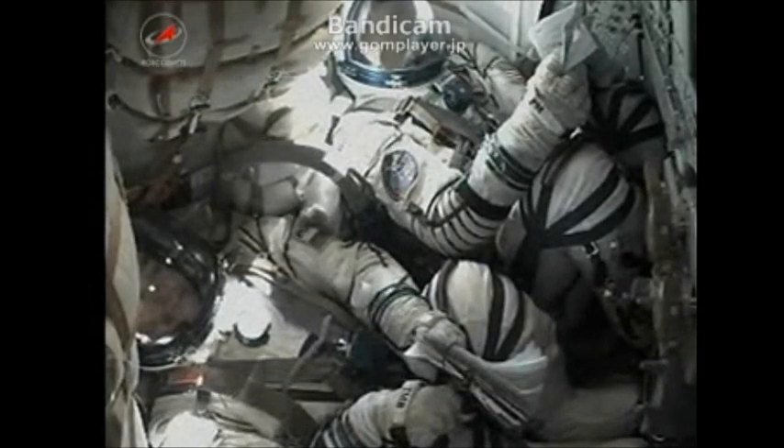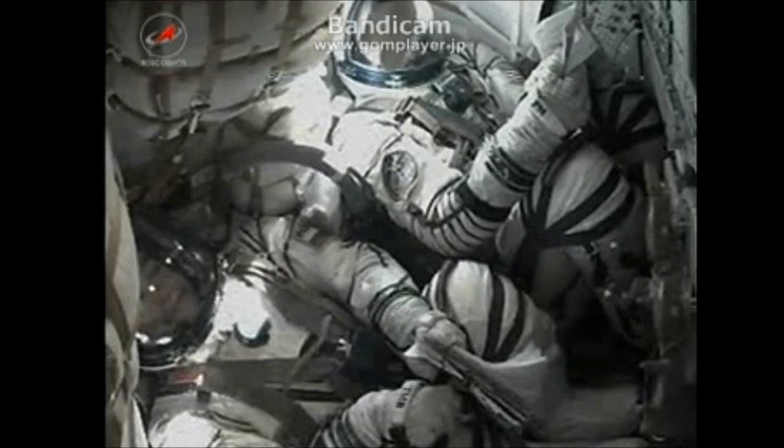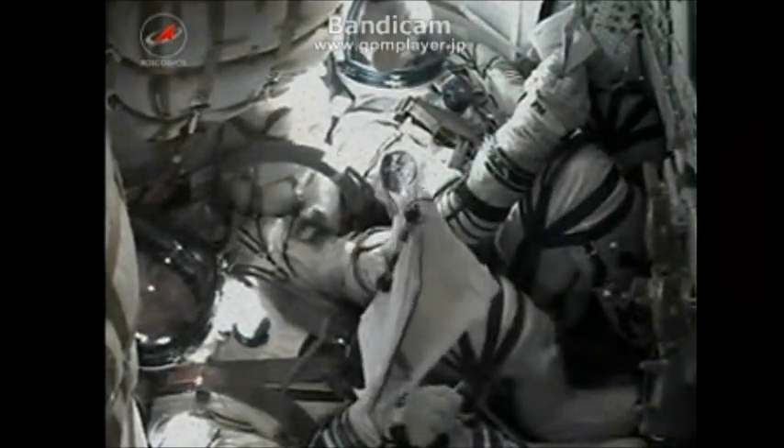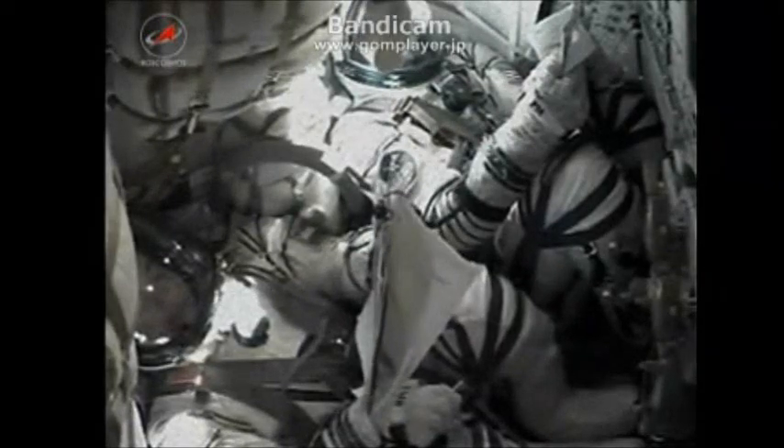The launch occurred on time at 10:14 p.m. Central Time, 10:14 a.m. Baikonur Time, just minutes after the International Space Station passed directly overhead at an altitude of 260 miles.